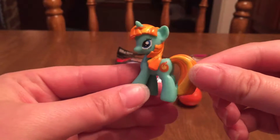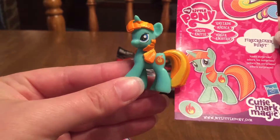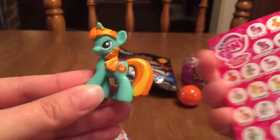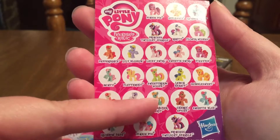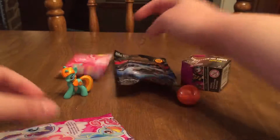Look at her! I love the colors and her little flame on the side. Firecracker Burst loves surprises. And she is right there on the list. That's our first one.